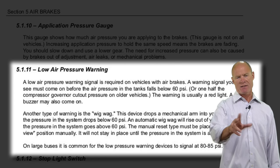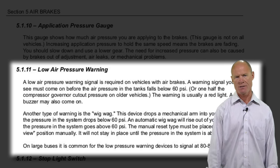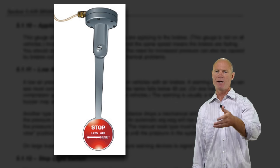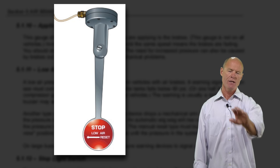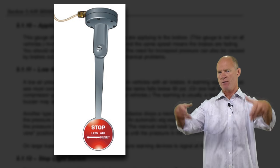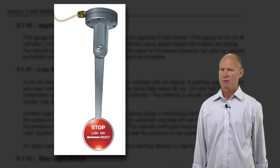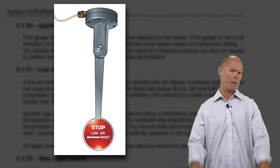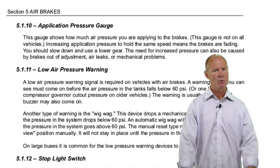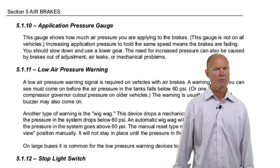In the state of New York, the low air pressure warning has to come on at 60 psi or above — it's both visual and audible. All modern air brake systems have a light and a buzzer. Some older systems had a wigwag — an arm that dropped down from behind the visor when air pressure dropped below 60 pounds. That didn't work out well, so engineers moved to a light and buzzer. It's not uncommon for a low air warning to come on well above 60 psi.